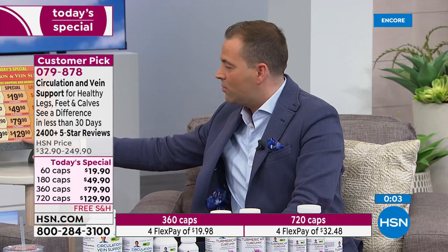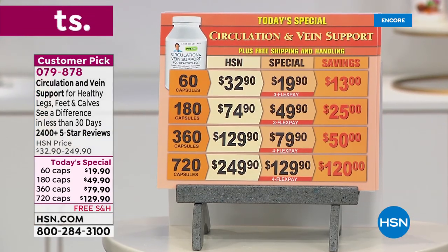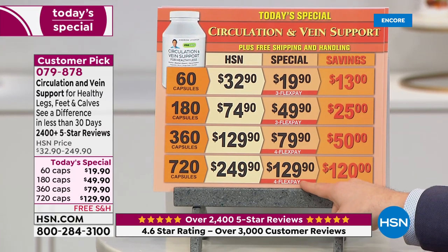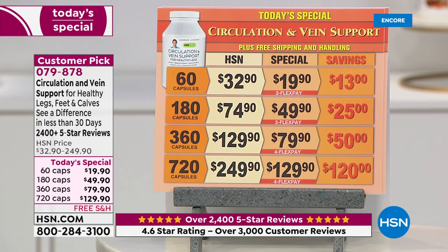On pricing: tonight we're doing 720 capsules for the same price as the typical 360 — essentially buy one get one free, plus free shipping. You take two capsules a day, so that's a year's supply. Throughout the year the pricing is an incredible value, and we've continued to upgrade the formula — we just added horse chestnut.